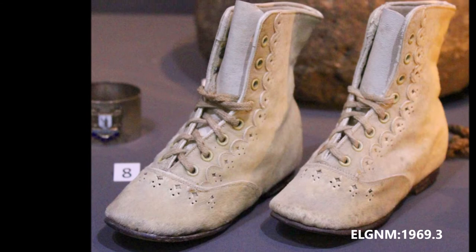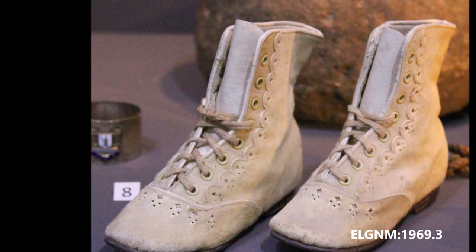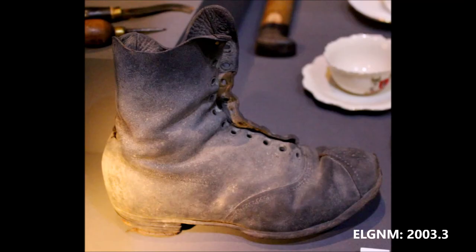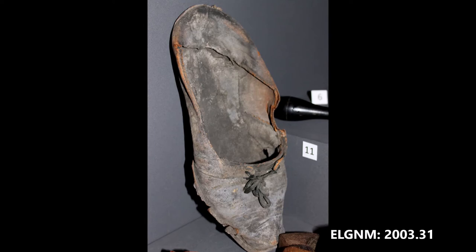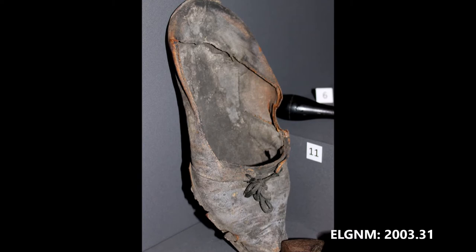This pair of white goatskin or kid boots was made by Mr. Anderson, shoemaker in South Street, Elgin, 1870. This worn leather boot of a very small child was found in the rafters of a house at the harbour head in Buckpool. This leather male shoe was found in the roof space of Elgin Museum during renovations in 2003, and may have been placed there for good luck when the museum was built in 1842.